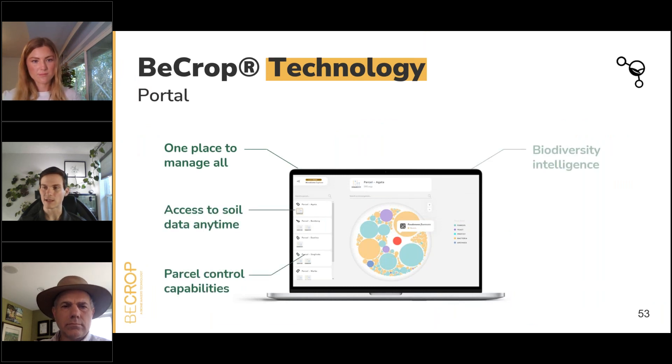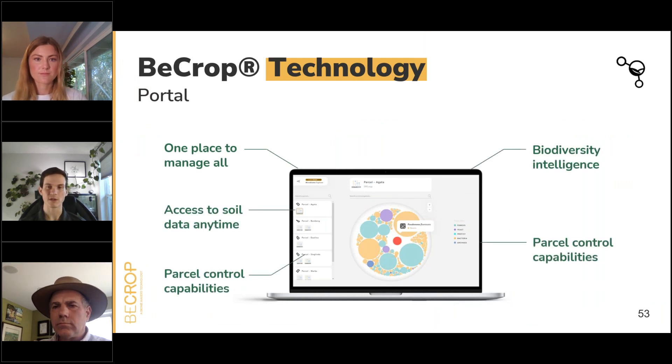I want to make sure we have plenty of time at the end for questions. One last area we wanted to touch on and share more of Steve's soil biology data is through our BCrop portal tools. Our online portal is free to use for any clients and includes tools that allow you to access your soil data — both PDF reports and tools that allow us to dive into microbial species present in samples and run comparisons between samples in terms of functionality metrics.